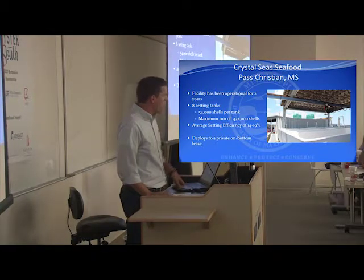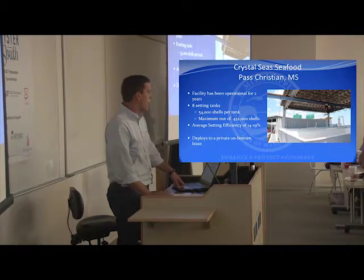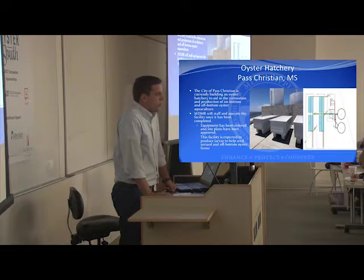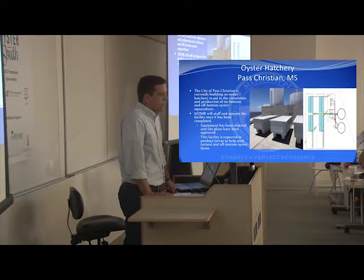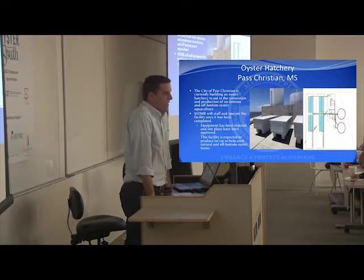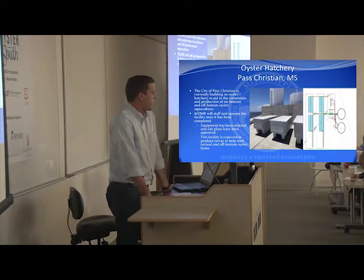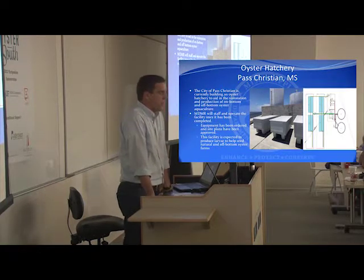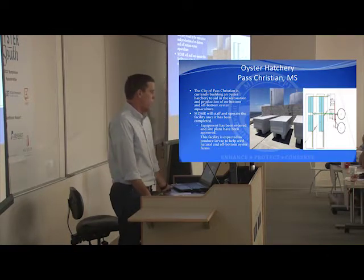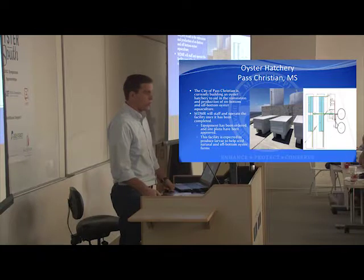One problem with him is he has a sole supplier in Aqua Green, which limits when he can do remote set. Another operation we have is the Oyster Hatchery of Pascagoula. This is a hatchery being funded through a Tidelands Grant, which is income the state receives from water bottom leases — the DMR administers the grants. The city of Pascagoula is constructing the hatchery. Once it's constructed, DMR will staff and maintain it. It's just another avenue for a hatchery on the Mississippi Gulf Coast, since we don't have any right now besides Aqua Green.